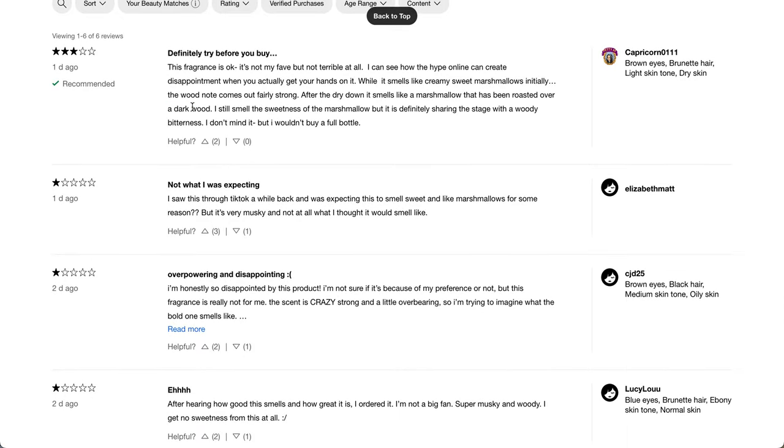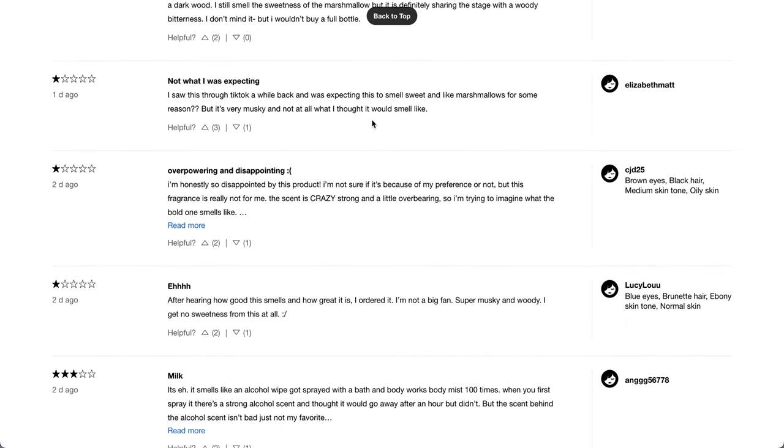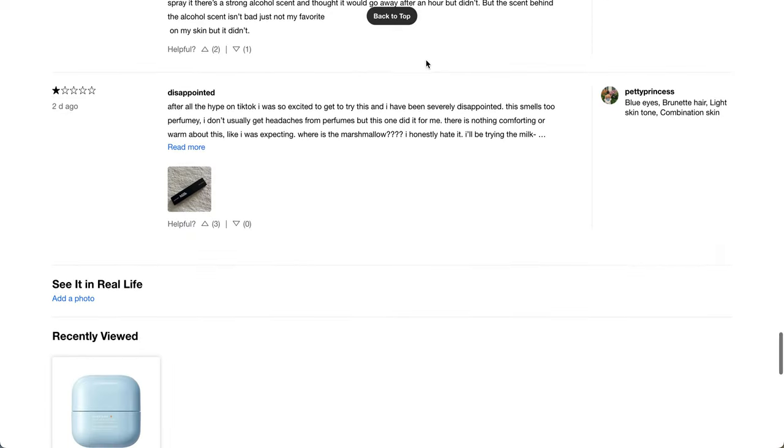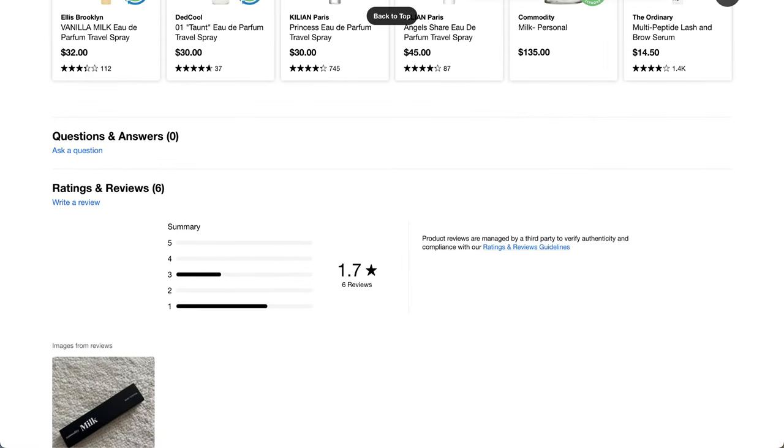One review says: definitely try before you buy. This fragrance is okay — it's not my favorite, but not terrible at all. While it smells like creamy, sweet marshmallows initially, the wood note comes out fairly strong after a dry down. It smells like a marshmallow that's been roasted over dark wood — I still smell the sweetness, but it's definitely sharing the stage with a woody bitterness. I wouldn't buy a full bottle. Another review says it smells like an alcohol wipe got sprayed with a Bath and Body Works body mist a hundred times — there's a strong alcohol scent that didn't go away after an hour. Not sure if I'm going to like that, but that's just a personal preference.